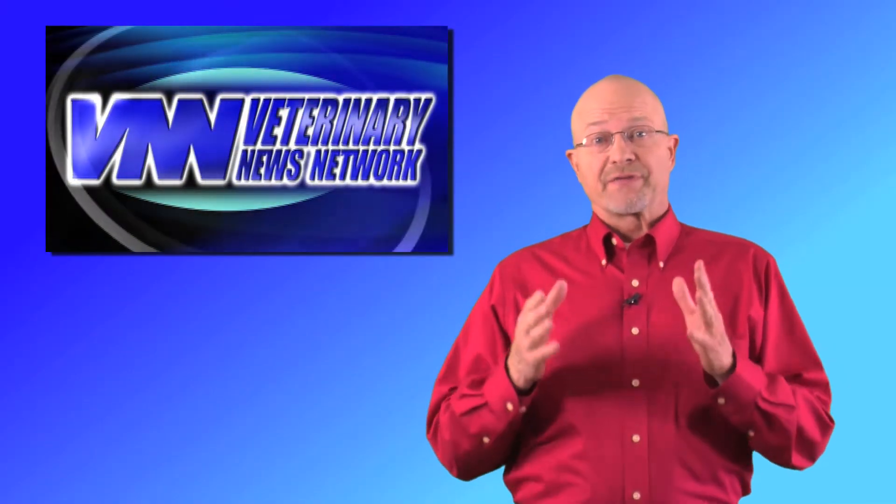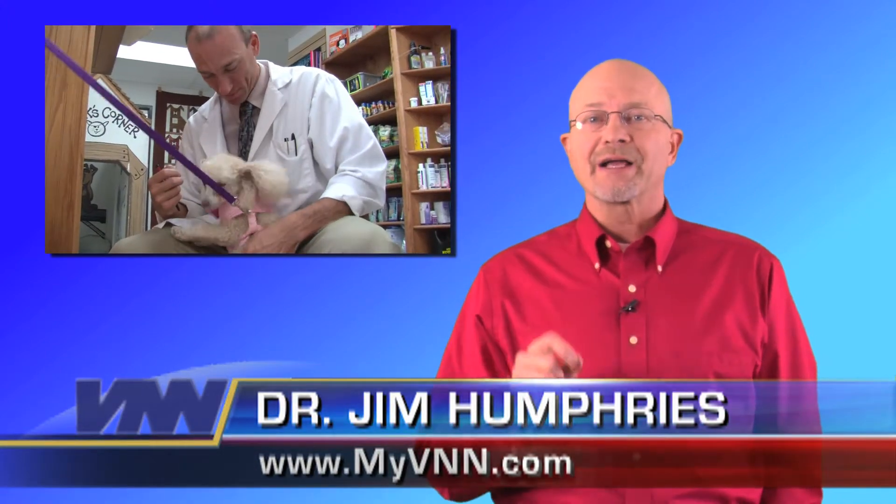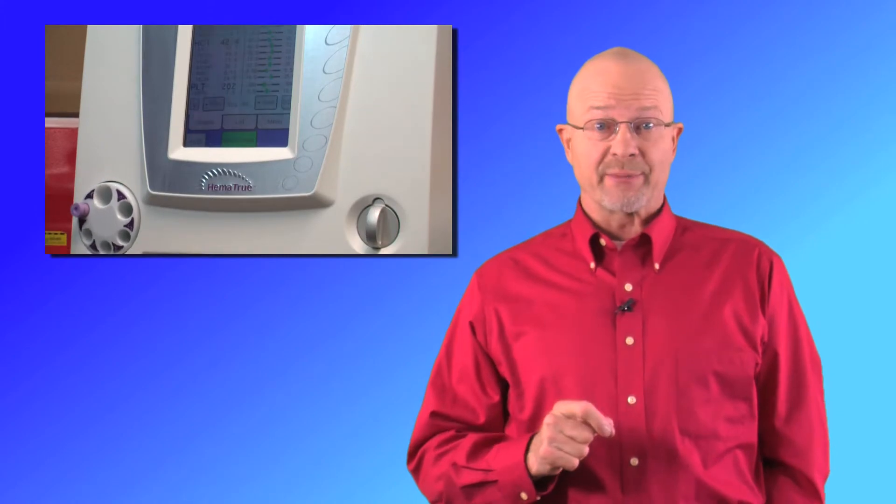You may not have given any thought to the fact that your veterinarian can run a variety of important laboratory tests right there in the animal hospital. Not only does this save you time and money, but it provides your pet a much higher level of quality care. Let's take a look at how your veterinarian uses this vital capability and why it's so important to you.